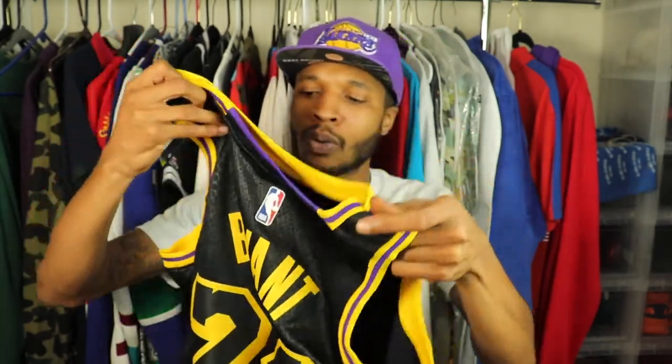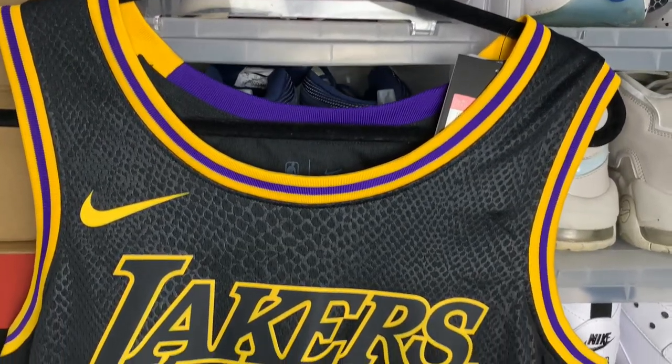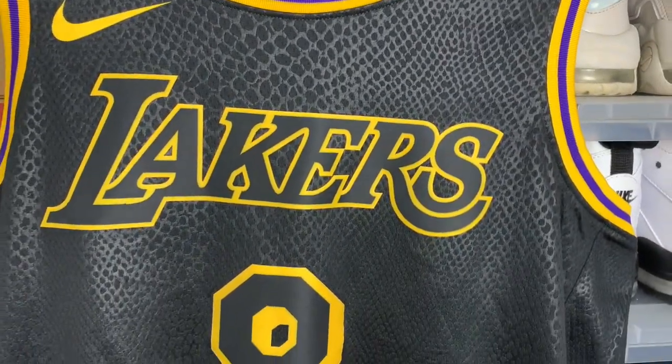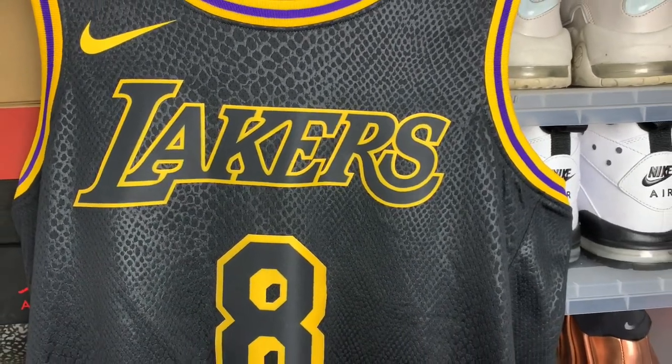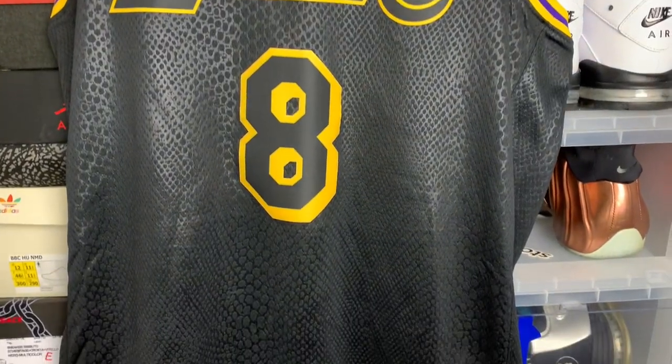So they went ahead and went with the actual black alternate jersey. My only thing is I would have liked this in purple — I would have liked to see like purple snake skin — but I get it, for the whole Black Mamba theme, you have to go with the actual black jersey. Pretty much the whole jersey has this Python or snake skin kind of going through it. And you have the Kobe Bryant 8 on the front with the Lakers going through it. So it's this new material — it's not stitched, but it's definitely not press-on. You can see that it's something that's definitely not going to come off easily.